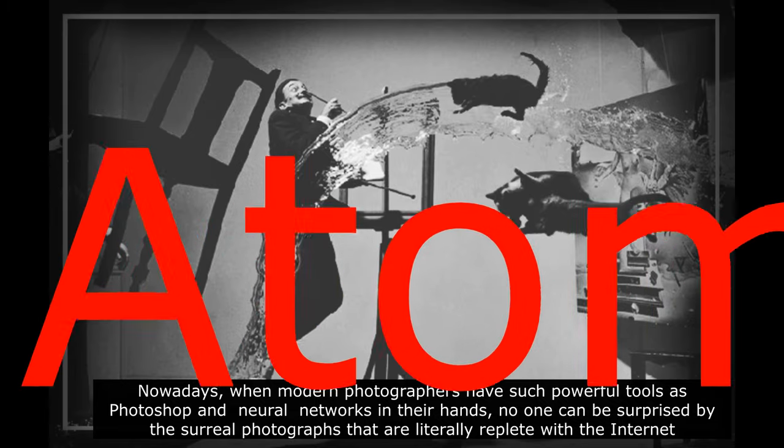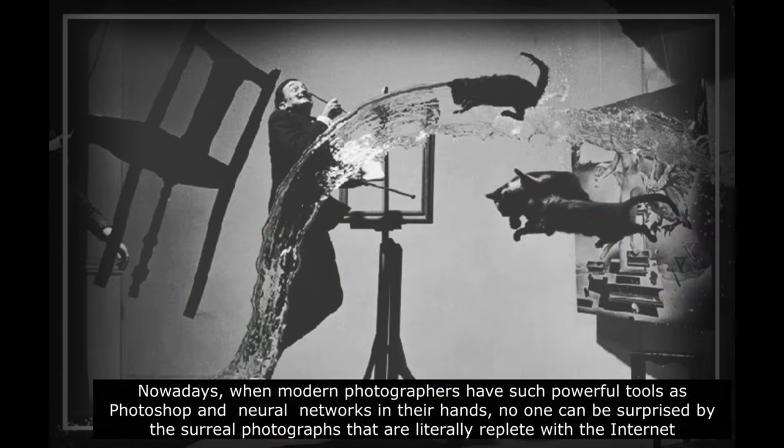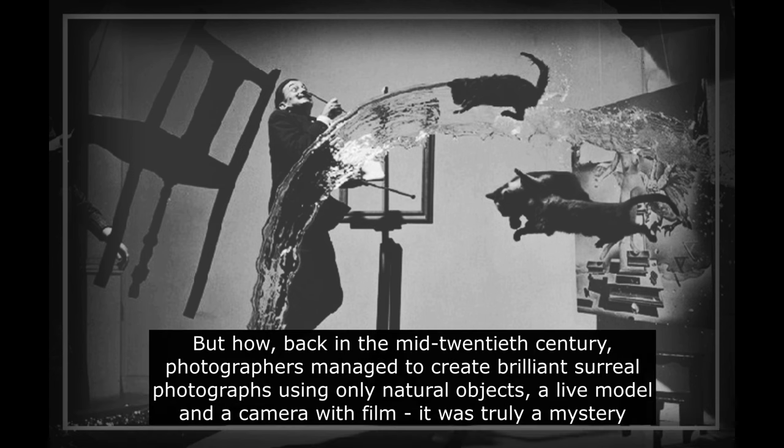Nowadays, when modern photographers have such powerful tools as Photoshop and neural networks in their hands, no one can be surprised by the surreal photographs that are literally replete with the internet. But how, back in the mid-20th century, photographers managed to create brilliant surreal photographs using only natural objects, a live model, and a camera with film — it was truly a mystery.